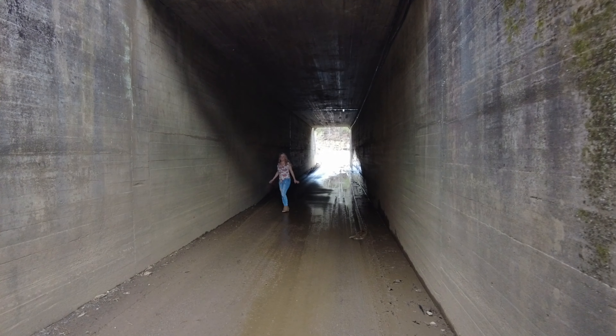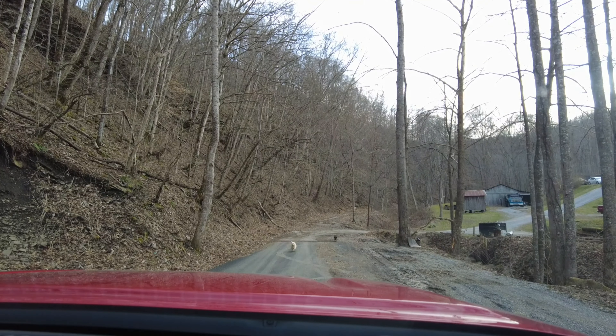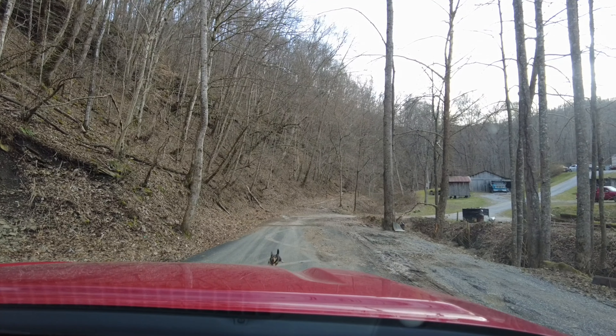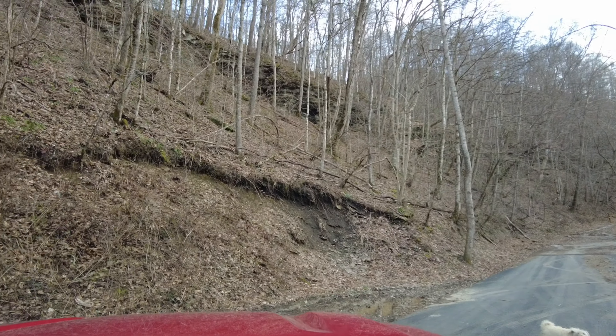Do you like it in that tunnel? No! I don't feel too welcome.